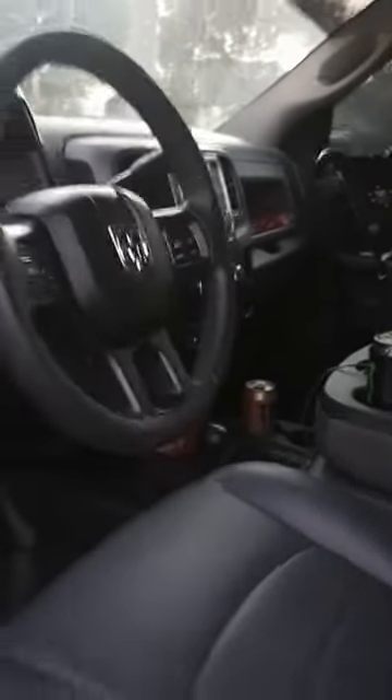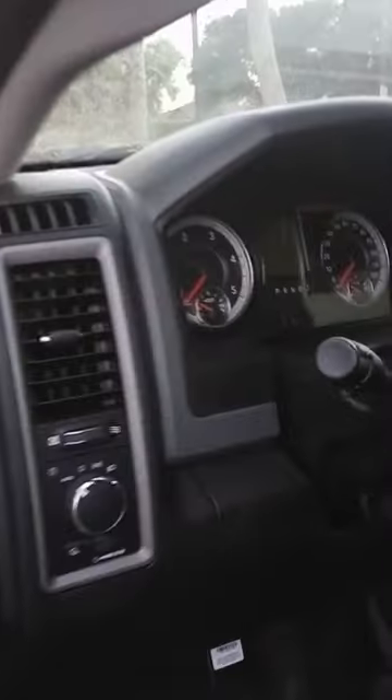I'm on vacation right now so it's kind of dirty. Inside the truck, it's a Tradesman trim, so nothing fancy. I kept it simple because it's my work truck — I don't care for all the bells and whistles. This time I got the plastic floor cover, so it's easier to clean up. It's a mess right now since I'm traveling, but yeah, nothing fancy.